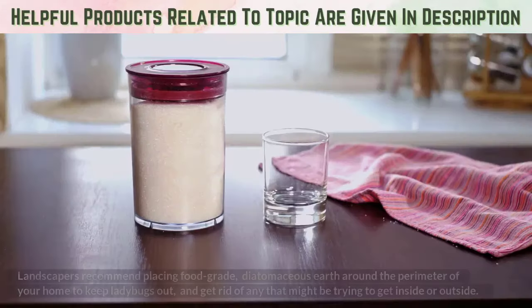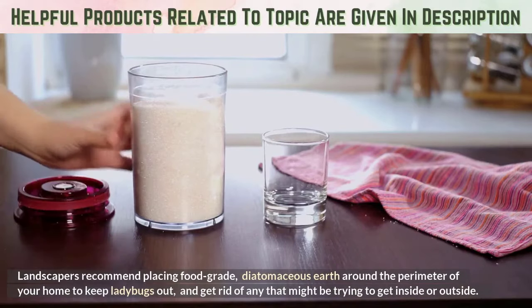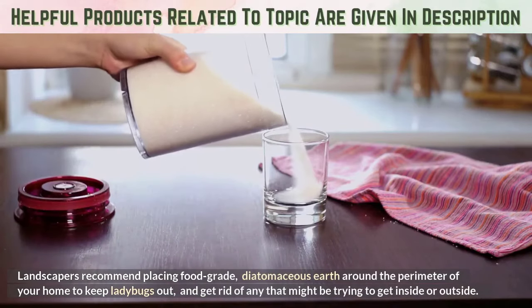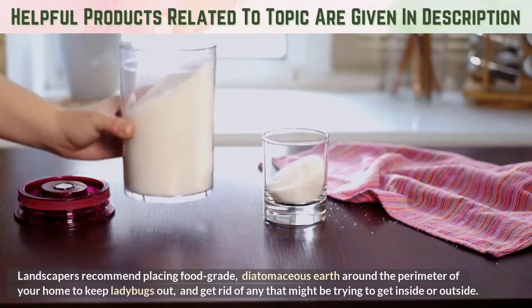Diatomaceous Earth. Landscapers recommend placing food-grade diatomaceous earth around the perimeter of your home to keep ladybugs out and get rid of any that might be trying to get inside or outside.